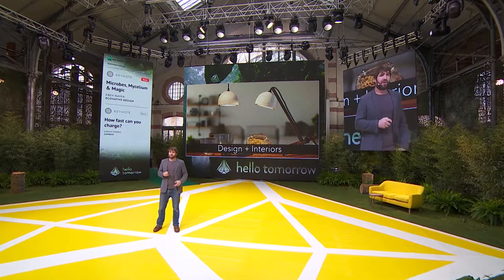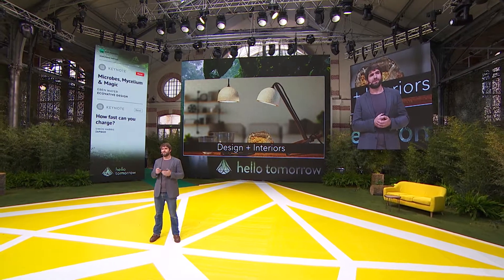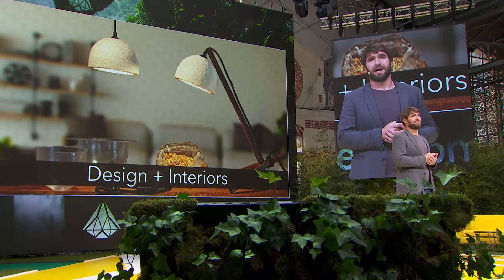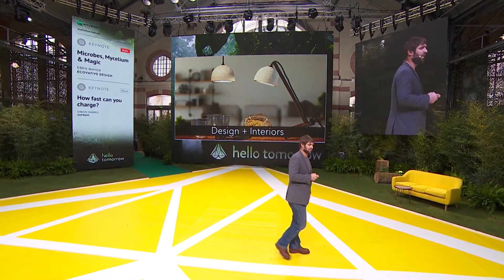Most recently, we've been exploring design and interiors, because we think it's really important to connect to individuals — and particularly consumers — to explain the benefits of these materials. These lamps were done by a designer, Daniel Trophy. She designed and grew them using our Grow Yourself kits, and just launched these with a very successful Kickstarter that closed last week, with over 300 sales and $25,000 raised for her new business.